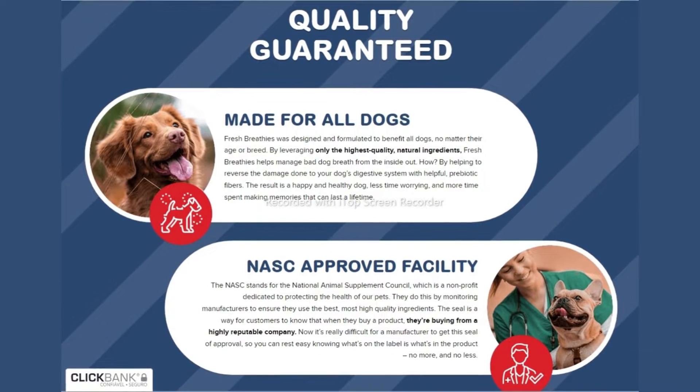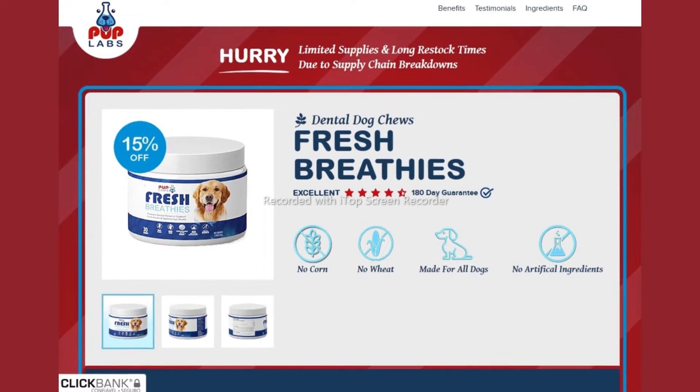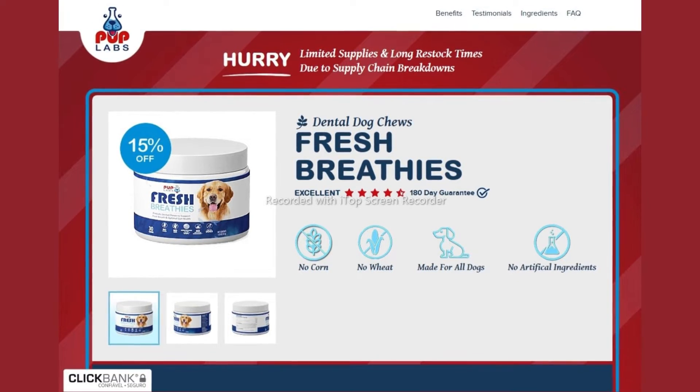This results in cleaner breath, reduced flatulence and body odors, firmer poops, less itching and scratching, more comfortable joints, and more energy. Fresh Breathies work from the inside out to rebalance your dog's gut microbiome and support or maintain his health. Plus, they have a delicious chicken flavor your dog will love.